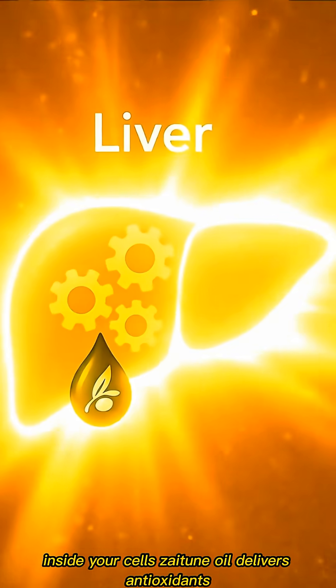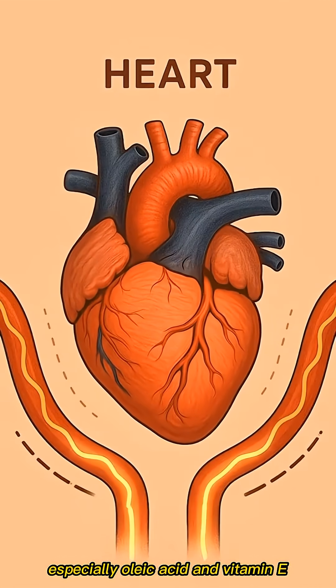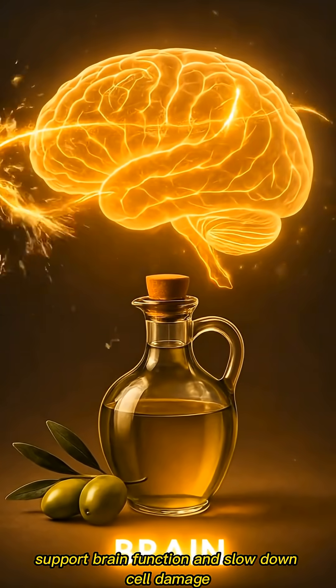Inside your cells, xytune oil delivers antioxidants, especially oleic acid and vitamin E. These work to reduce inflammation, support brain function, and slow down cell damage.